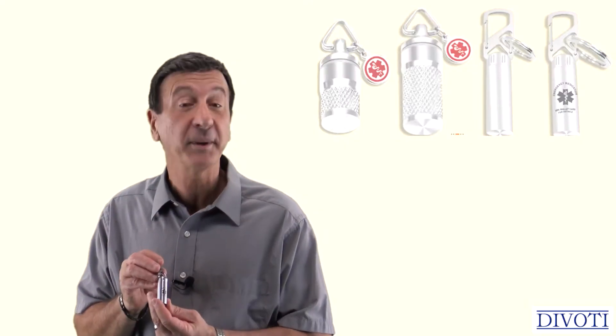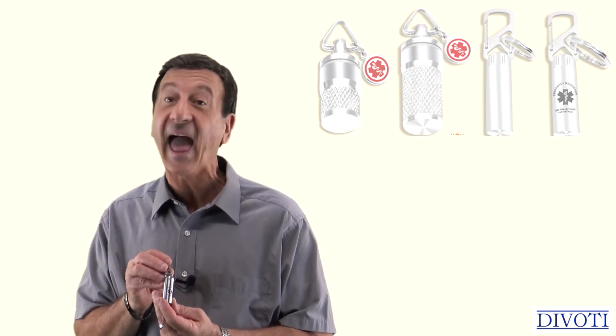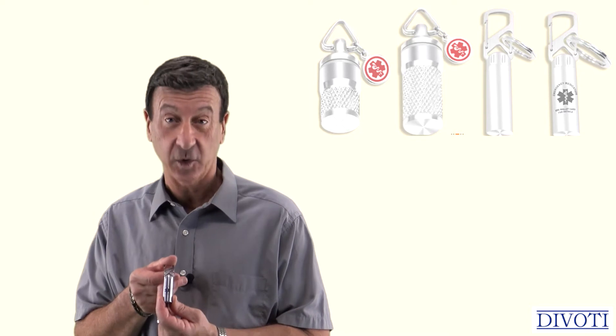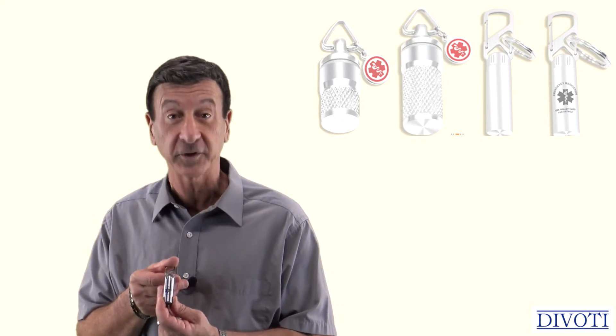These pill holders come in four different sizes: large, medium, small, and micro. They are fantastic quality and you can choose the right size for your own personal needs.